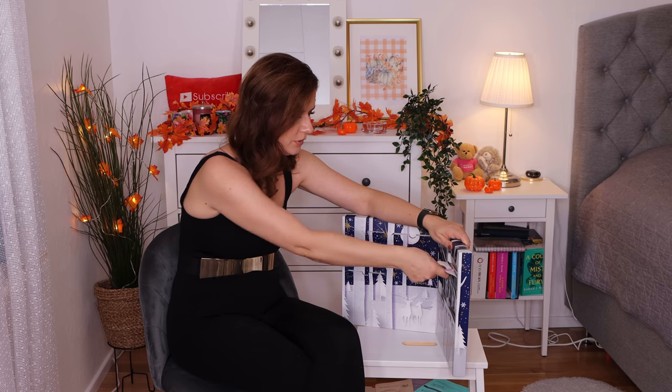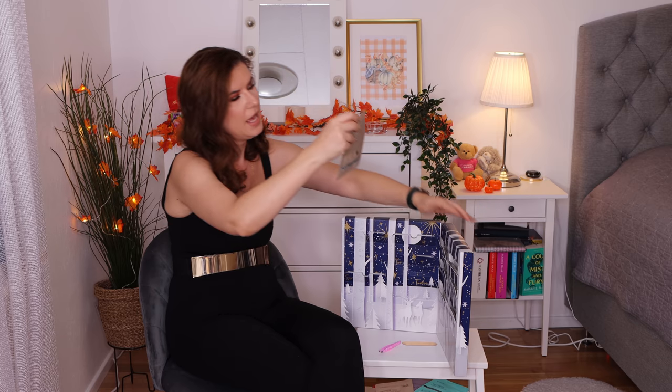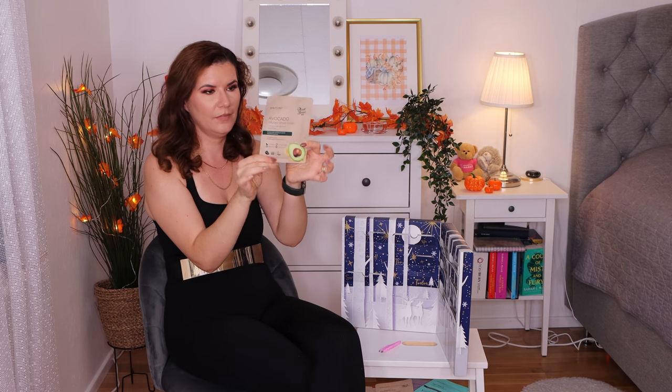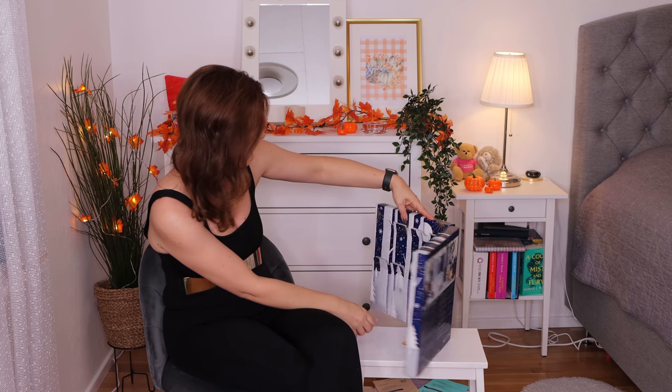Number ten — we have the avocado infused sheet mask with an anti-aging formula. It's good for your face and your face will love it! Oh my god, I have so many sheet masks now.